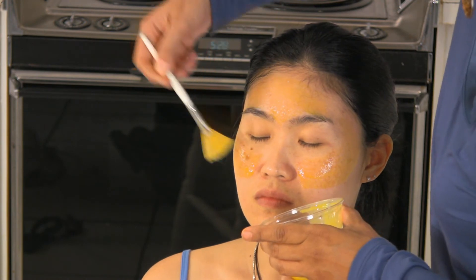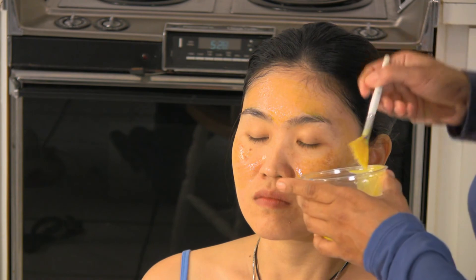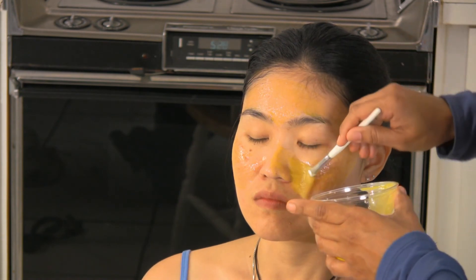The vitamin A found within the egg yolk helps with the scarring on the skin. When you're done, rinse with warm water and pat your face dry.